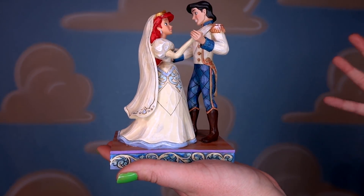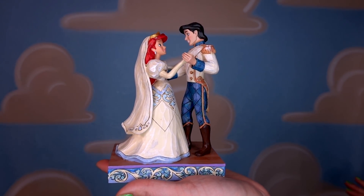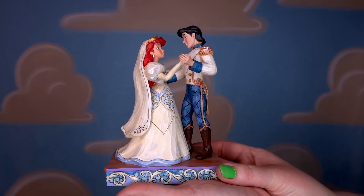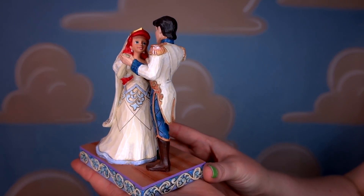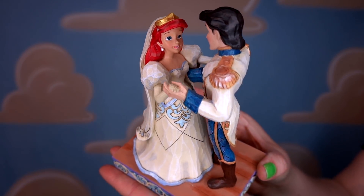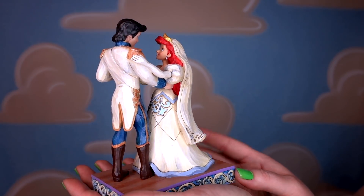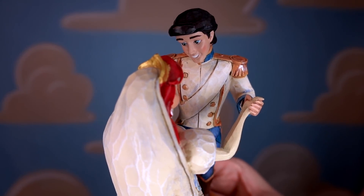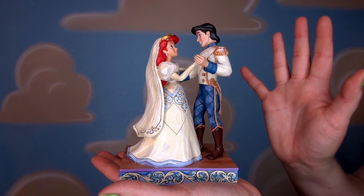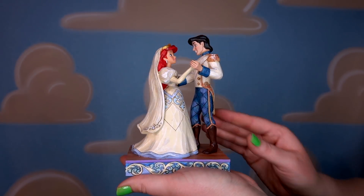Here we have Wedding Bliss — the Eric and Ariel wedding statue — one of my favorites from the collection because it's such a unique statue. You very rarely see these statues. This was sent to me in a Magic at Your Door box. Ariel looks so beautiful in her dress; I love that they stayed true to her puffy sleeves — very 1980s. We've got Eric's mullet. I think this is such a gorgeous representation of them. They have an entire series of princess wedding figurines and I'm so fortunate to have gotten this one. It's actually in my office at work because I love it so much.